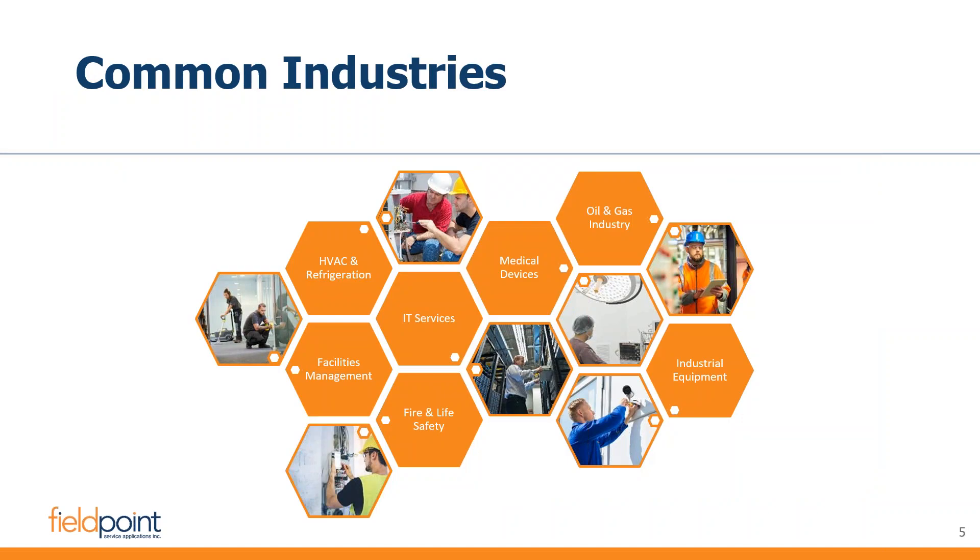We operate in about six to seven core verticals. HVAC is a large one for us. Industrial equipment is rather all-encompassing — things like generators, pumps, anything that's a piece of equipment in the field of an industrial nature. We also serve fire and life safety, IT services like IP telephony companies, facilities maintenance, medical device organizations, and oil and gas. The system has built-in workflows and processes designed specifically for all of these industries, deployed individually based on the industry you're in.